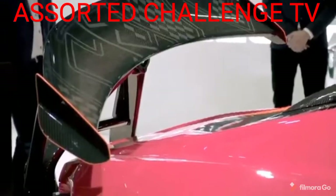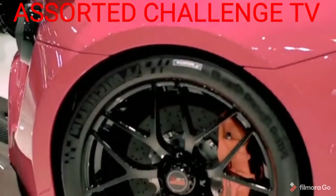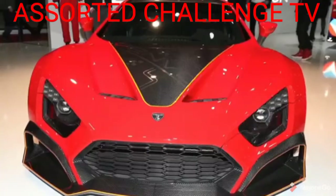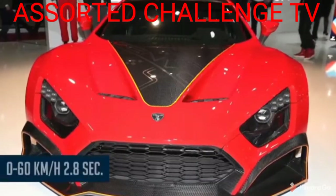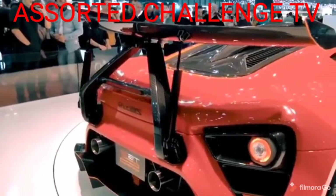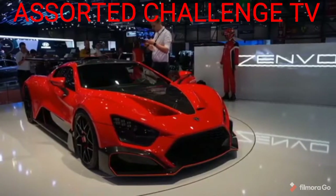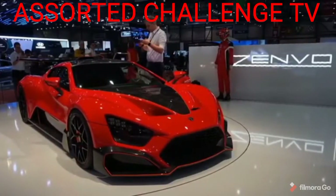The car can reach a top speed of 325 km/h — that's 202 miles per hour — and reaches 0 to 100 km/h in just 2.8 seconds. The wing turns on its own depending on which way the steering wheel is turned. This car is more than likely capable of much more power, but has an electronic limiter.